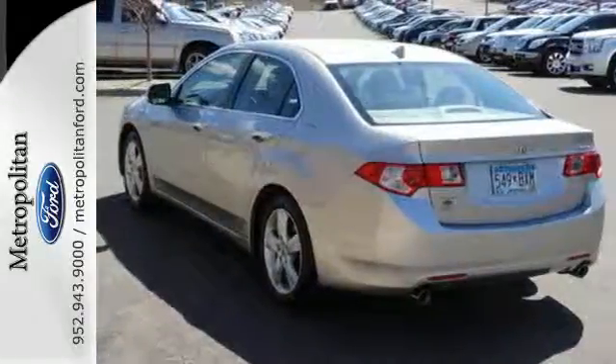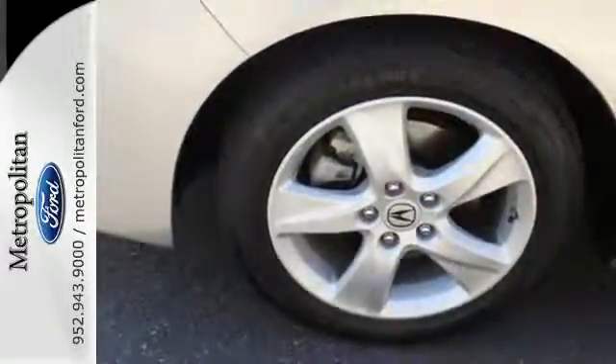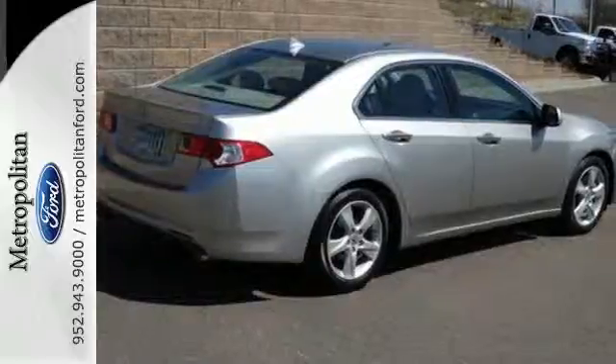Whether you're looking for a stylish, safe, and great handling sedan for your family or your commute, the Acura TSX is the perfect choice.